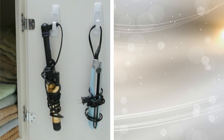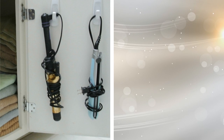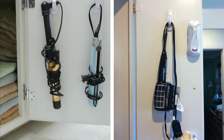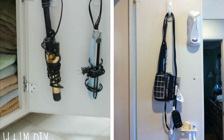4. Anywhere you look can be another space for extra storage. You probably never thought twice about the cabinet doors underneath your sink. Put them to good use by applying appliance hooks to the inside of the doors where you can hang your hairdryer and other appliances, leaving room in the cabinet for other items.